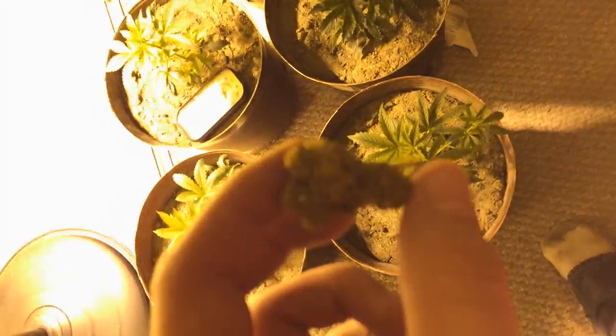First off, for all my social grow people, this is the bud I've been smoking on. It's very hairy — I can't really see it in this light. It's very dense too. It's a nice bud.